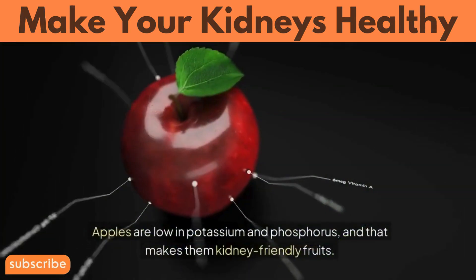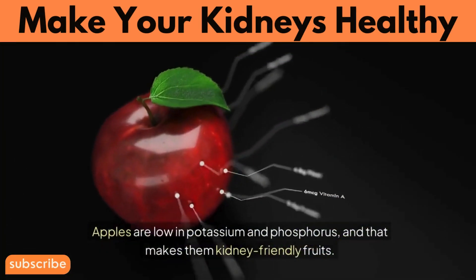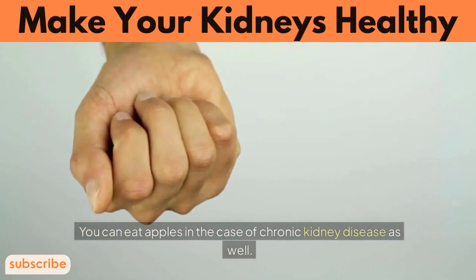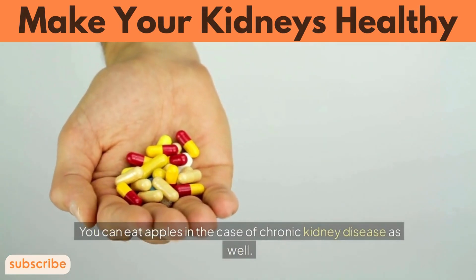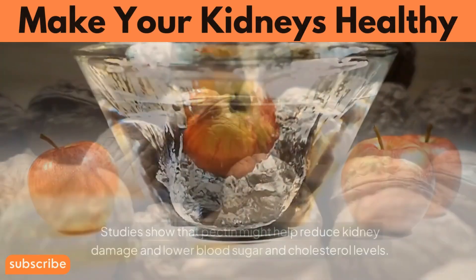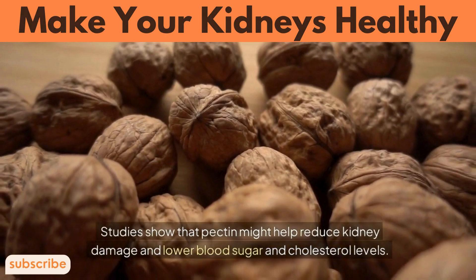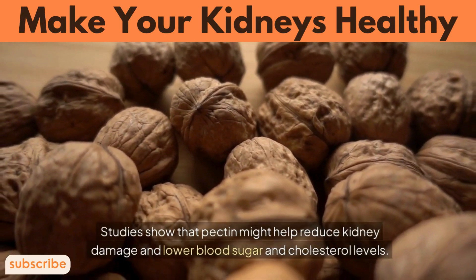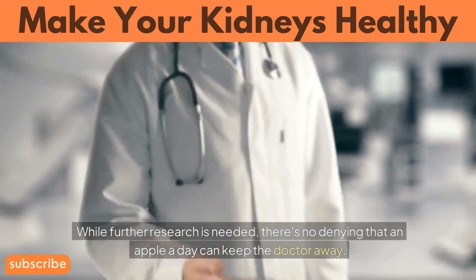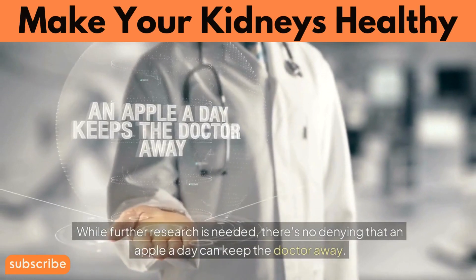Number 8: Apples. Apples are low in potassium and phosphorus, making them kidney-friendly fruits. You can eat apples in the case of chronic kidney disease as well. Moreover, apples contain an important fiber called pectin. Studies show that pectin might help reduce kidney damage and lower blood sugar and cholesterol levels. While further research is needed, there's no denying that an apple a day can keep the doctor away.